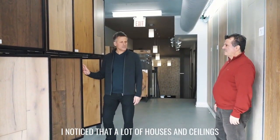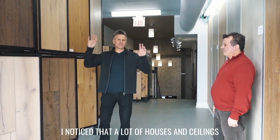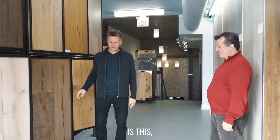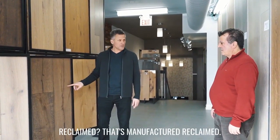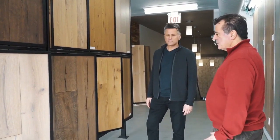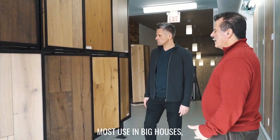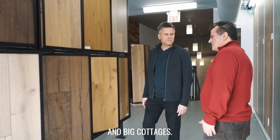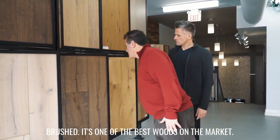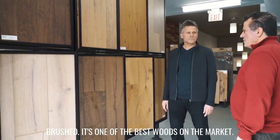This looks cool. I noticed that a lot of houses — in the ceilings and on doors — are doing a reclaimed wood look. Is this like manufactured reclaimed, a look like that? That's manufactured reclaimed. It's very, very hot right now — we're selling lots. It's most used in big houses and big cottages. It takes a lot of views because it's water-brushed. It's one of the best woods on the market.